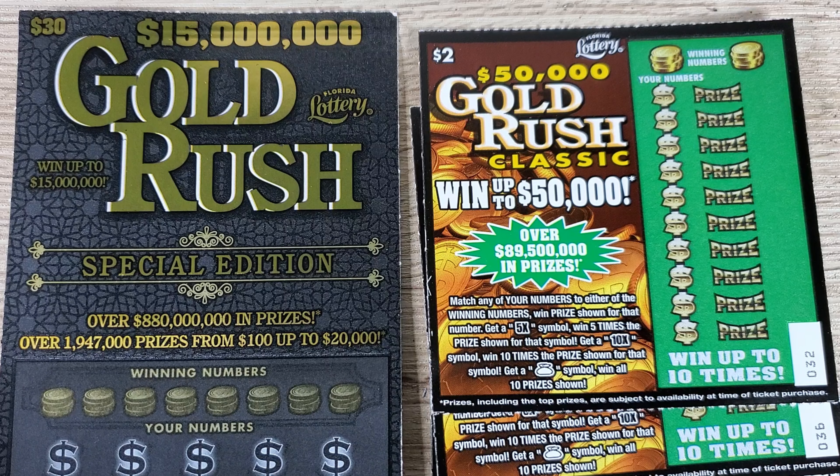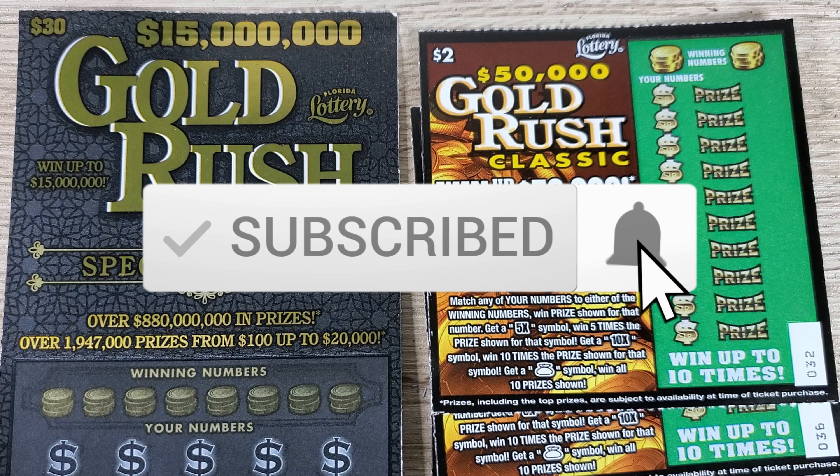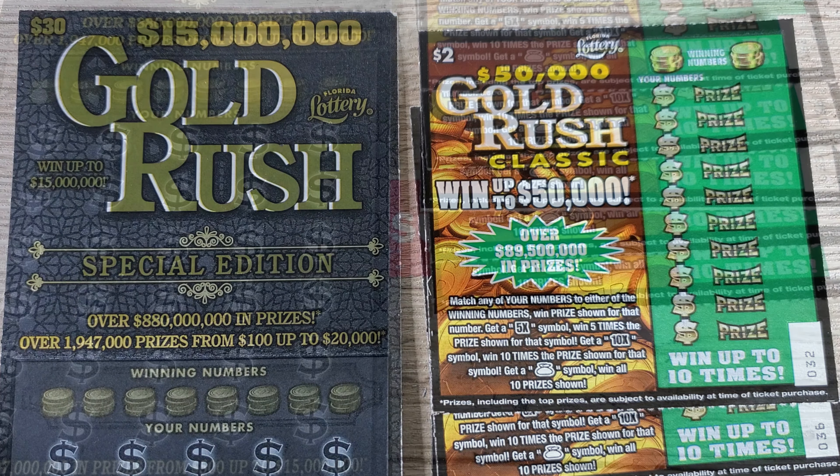We got five of the two dollar tickets and one of the thirty dollar tickets. If you're new to the channel, remember to subscribe and hit that like button. I will do a recap at the end of every episode to keep track of my profit and loss since episode number one. Before I get scratching, here is a legal disclaimer: please do not take any information in this video as financial advice, make sure you play responsibly, these scratch off tickets are games of chance, and play what you can afford to lose. This is for entertainment purposes only.